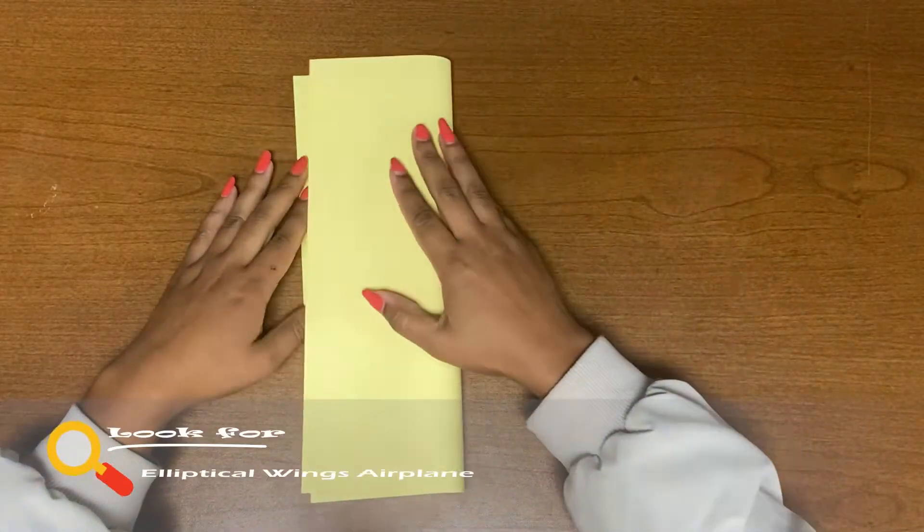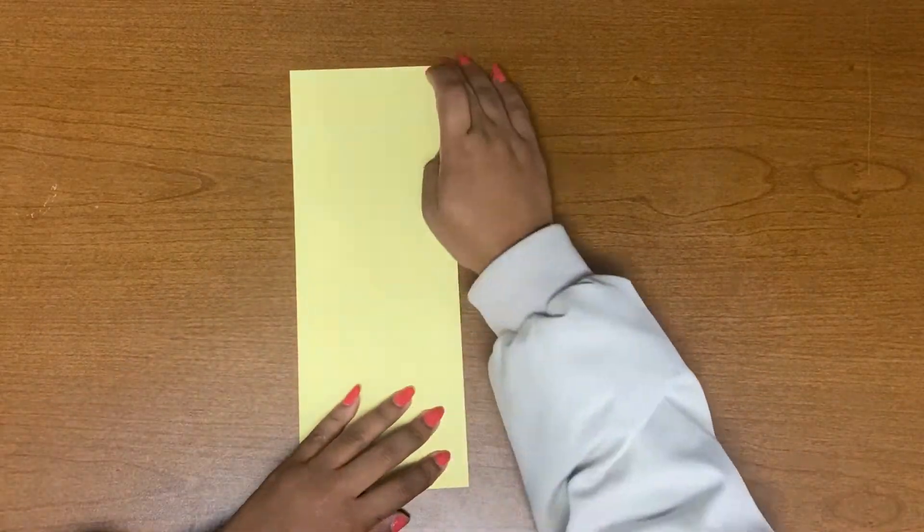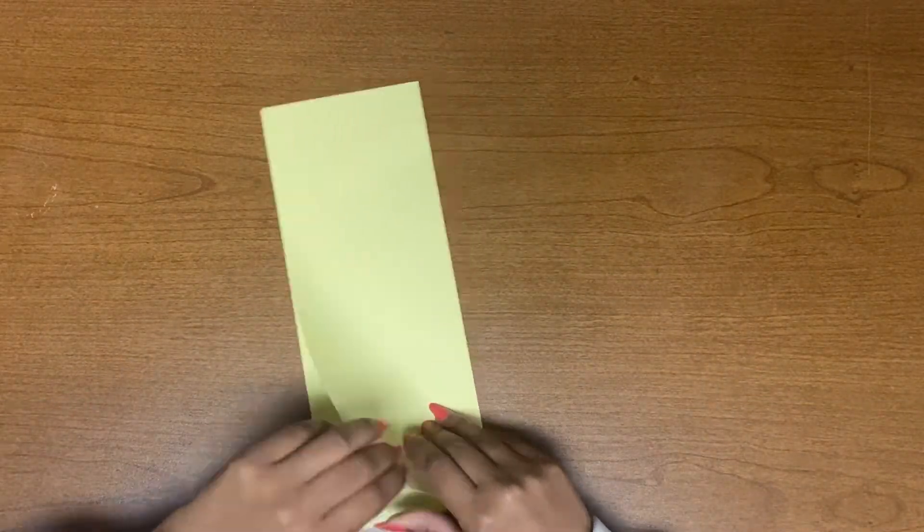The paper airplane representing the elliptical wings must have a more slightly rounder shape to it.